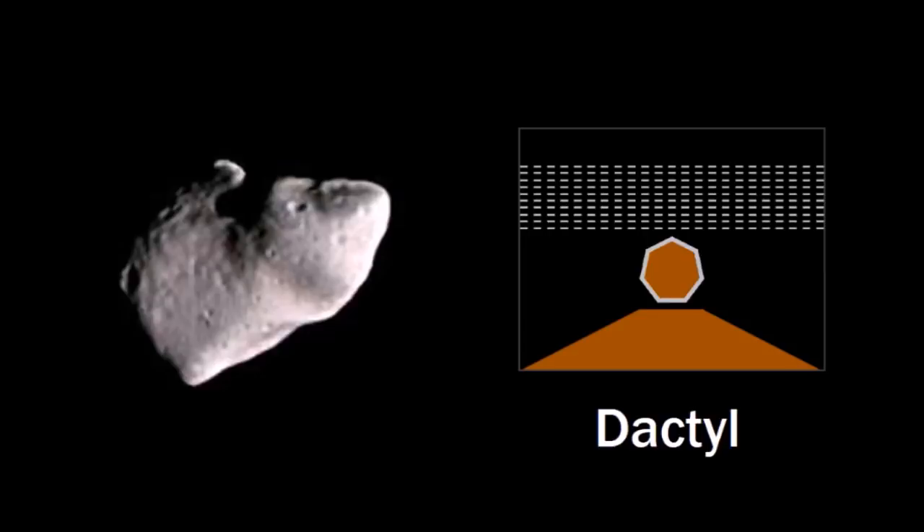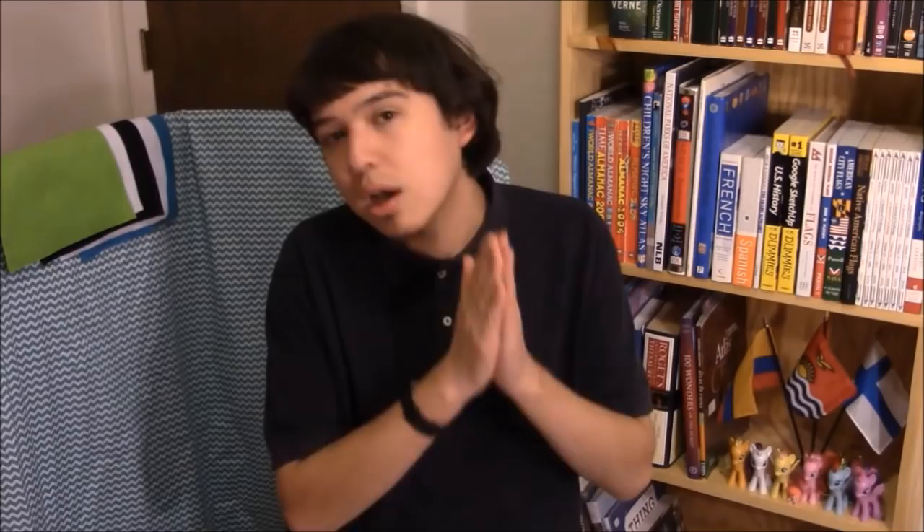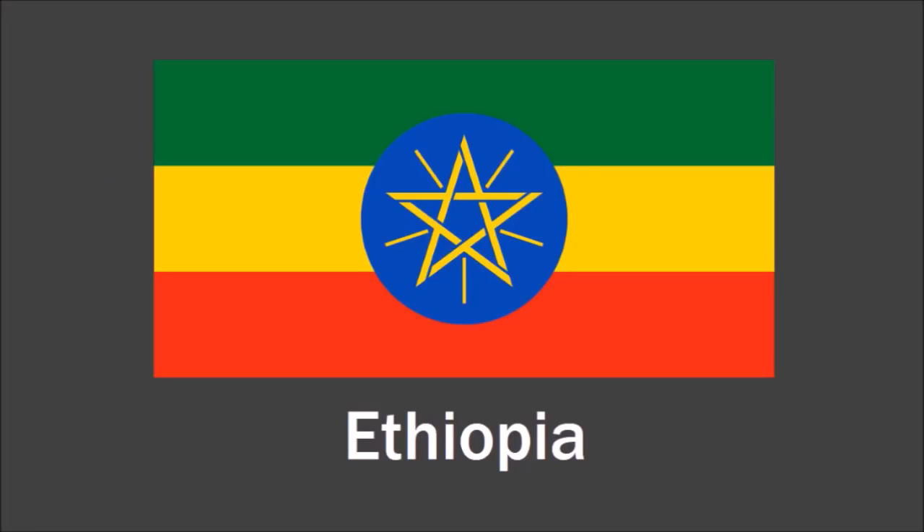Let's move on to our next actual planet, Jupiter. Raoul sent me this flag for Jupiter's tiny moon Amalthea, and I like how this flag turned out. The design looks nice, the layout looks nice. He says the colors represent the colors of Jupiter, and the star in the center represents our solar system. However, either Raoul stole the star from the flag of Ethiopia to make this flag, or he's making a prophecy.